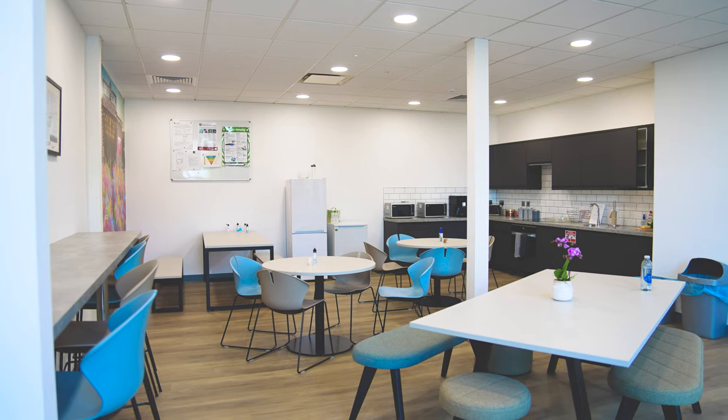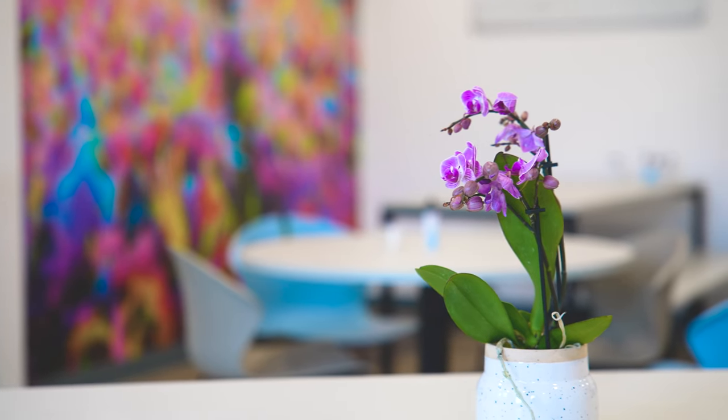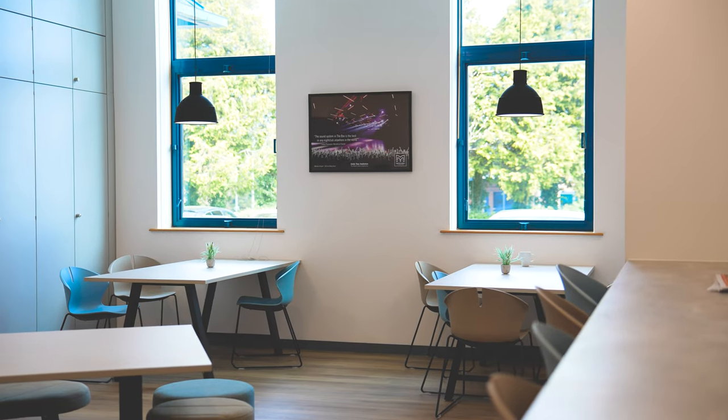My favorite part is definitely the kitchen. I think it's a really good space to introduce clients and people from around the wider group as well, and we can now be proud of our offices and inviting people in for a cup of coffee.